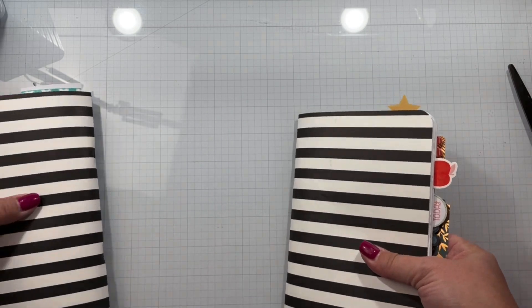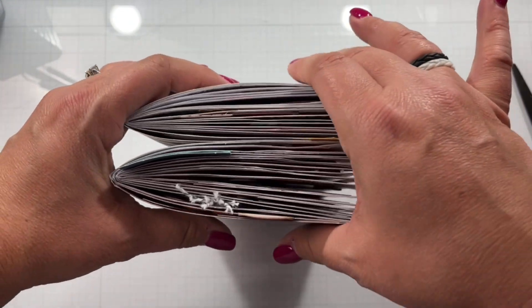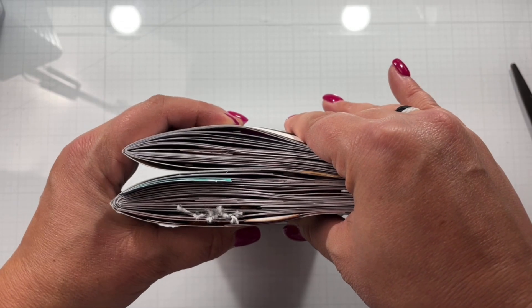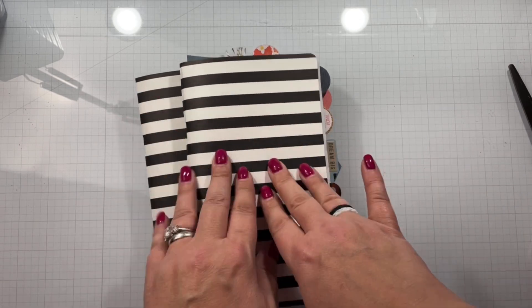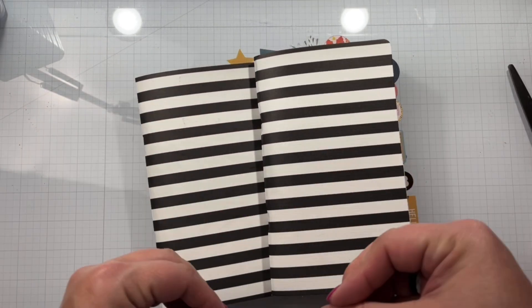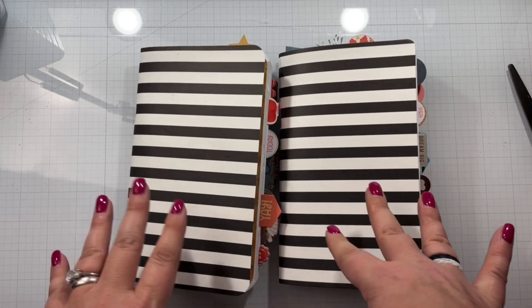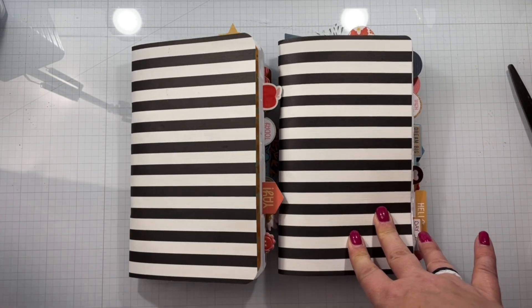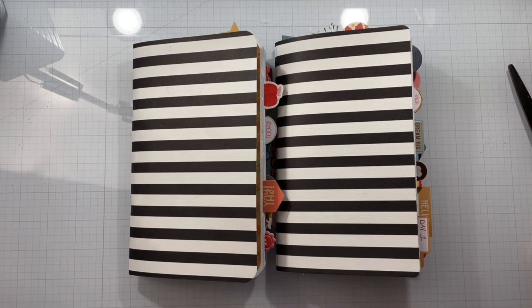That's going to do it for my October 2021 daily mini albums. I'm going to continue to do some sort of a memory or mini album overview, but I'm going to do that in my memory planner which is sitting right over there. I've gone all the way back to July 2021 and I'm trying to get that caught back up.